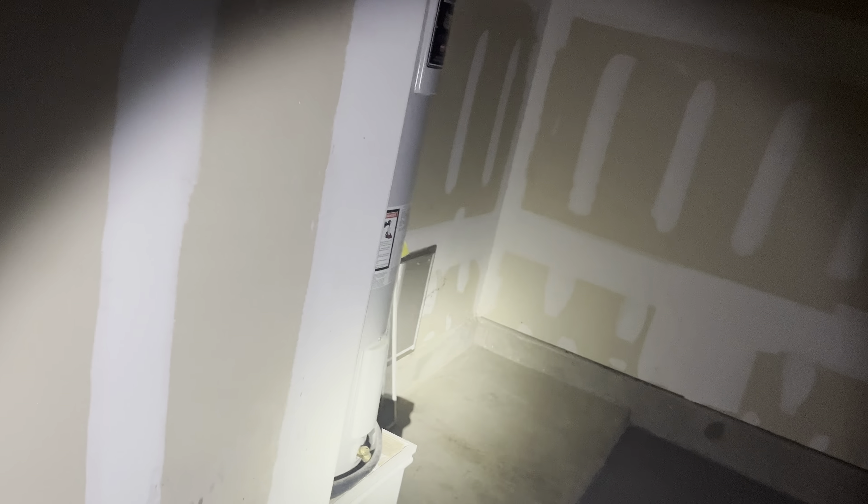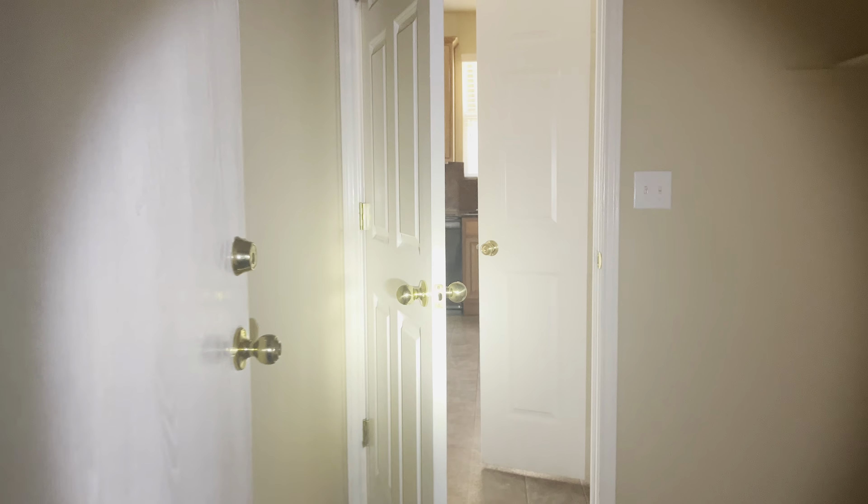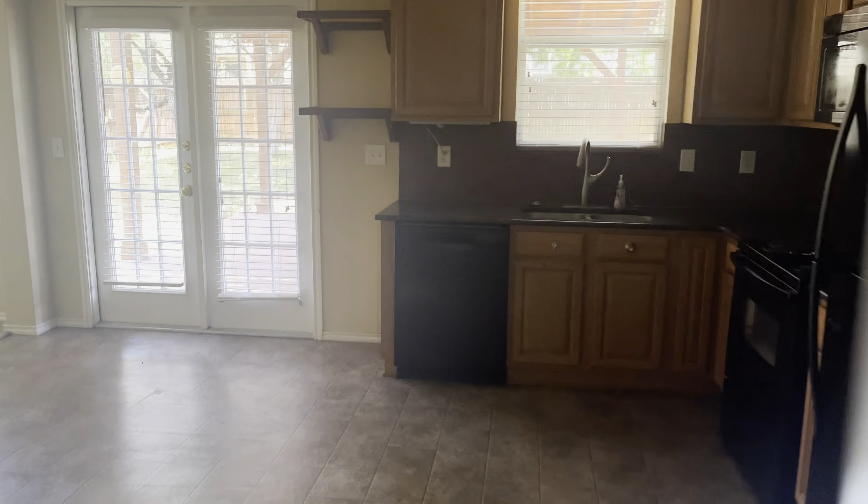On this side we have the three-car garage — there's our storage, more room there for storage, storage up there. You guys can see it's a good-sized garage, plenty of room for storing more things if you needed to. And here we have our tankless water heater.